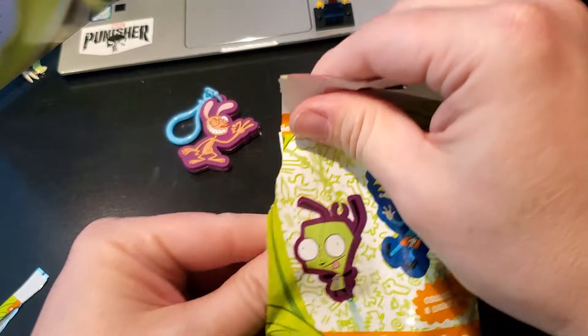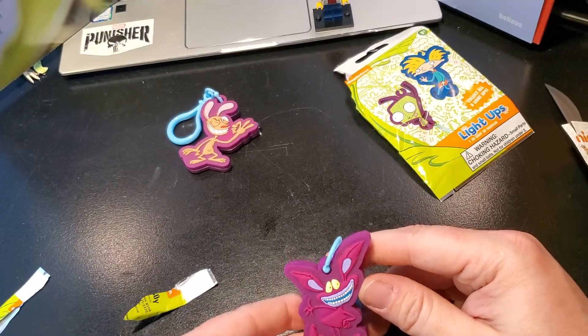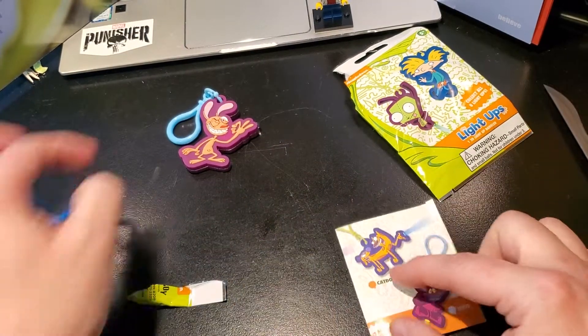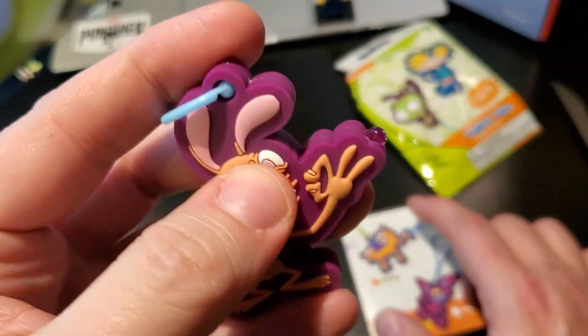Don't look. Okay, here it comes. Ready? Three, two, one. Oh. I don't know who this is. That is Ikus. Whatever. I got Ren. Excellent.